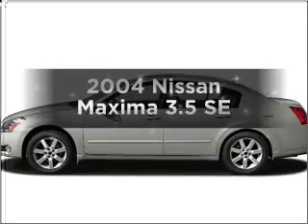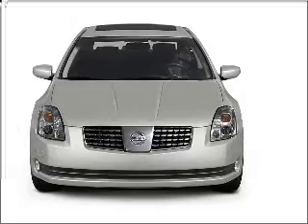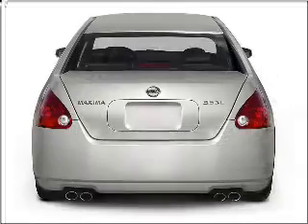Get noticed in this 2004 Nissan Maxima. If you're looking for an automobile with great attributes, look no further. With a solid six-cylinder engine connected to a smooth-shifting five-speed automatic transmission.